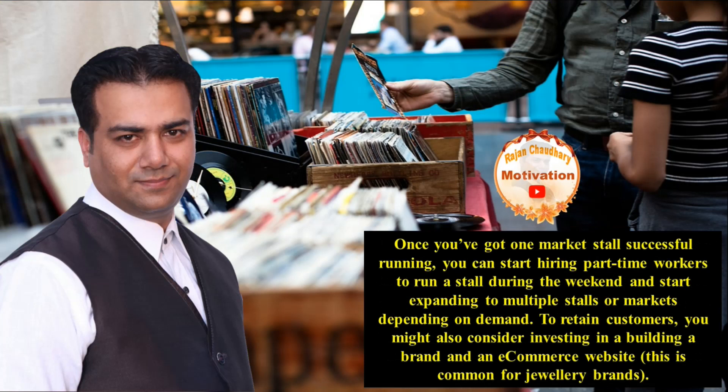Once you have got one market stall successfully running, you can start hiring part-time workers to run a stall during the weekend and start expanding to multiple stalls or markets depending on demand. To retain customers, you might also consider investing in a building and an e-commerce website. This is common for jewelry brands.